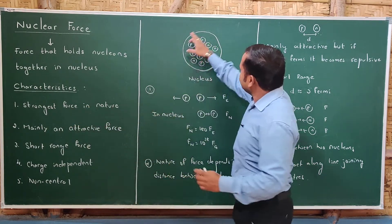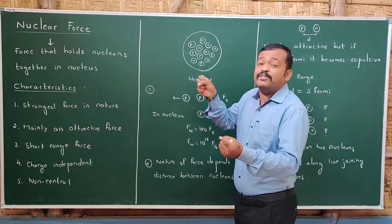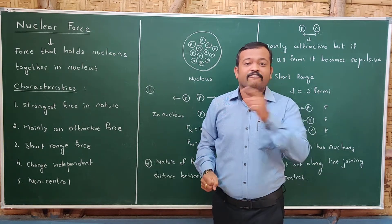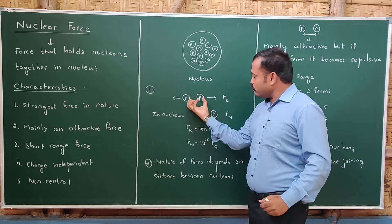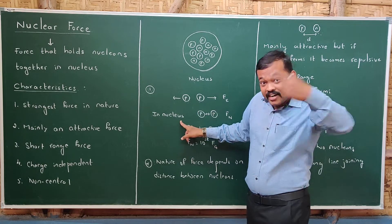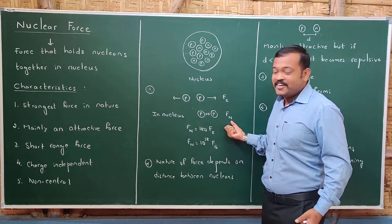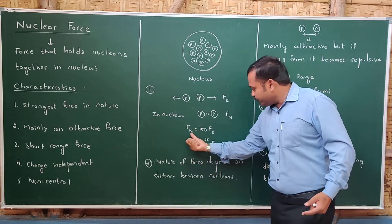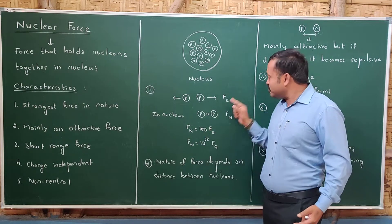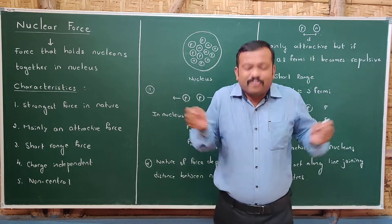Inside the nucleus there are protons, which are positively charged particles. They must repel by electrostatic force, but they are not repelling. Inside the nucleus there is another force which attracts the protons together — that is nuclear force. If we compare the two forces, nuclear force is 100 times greater than electrostatic force. If electrostatic force is 1 newton, nuclear force is 100 newtons. That is why they are not repelling.